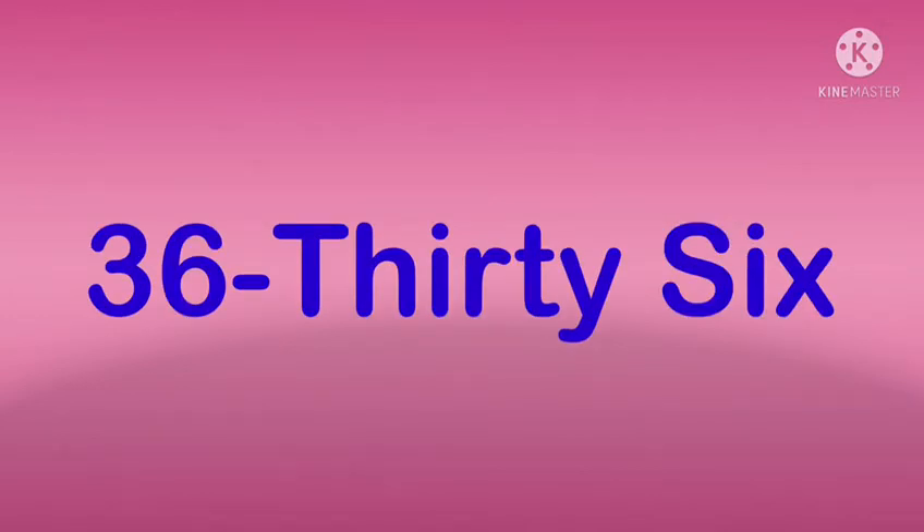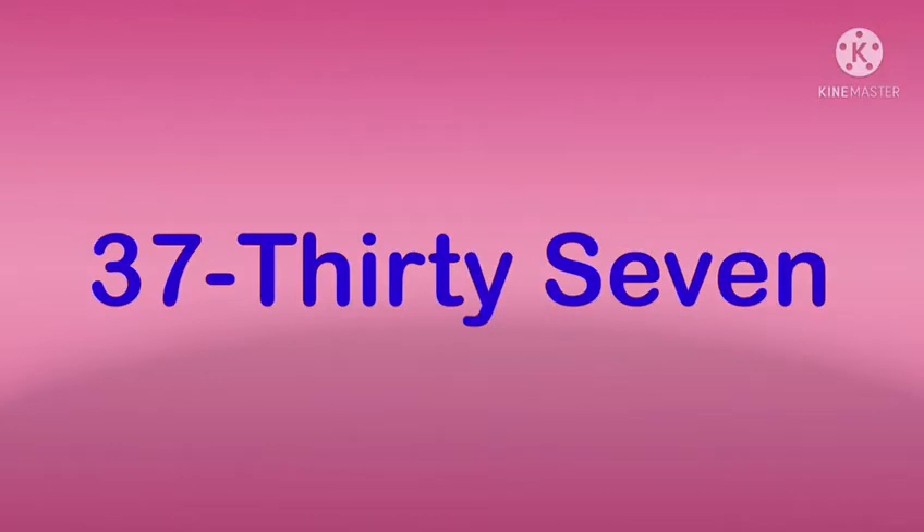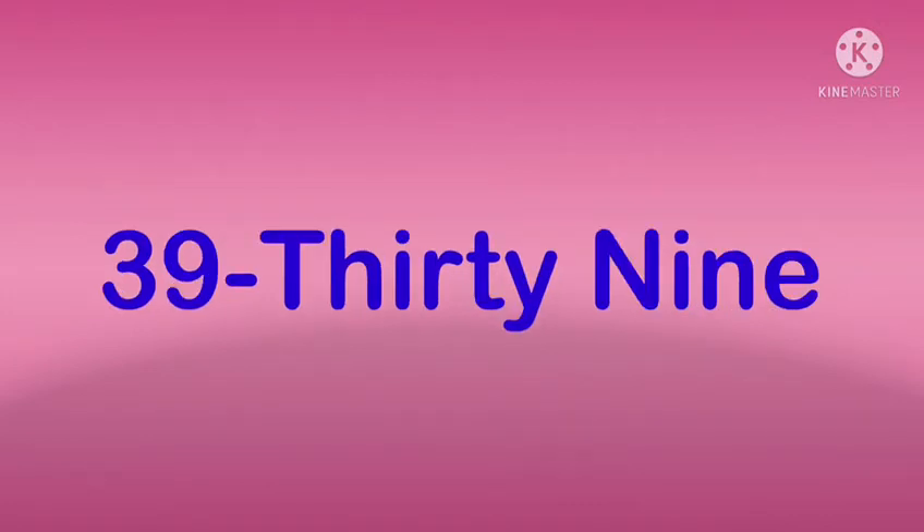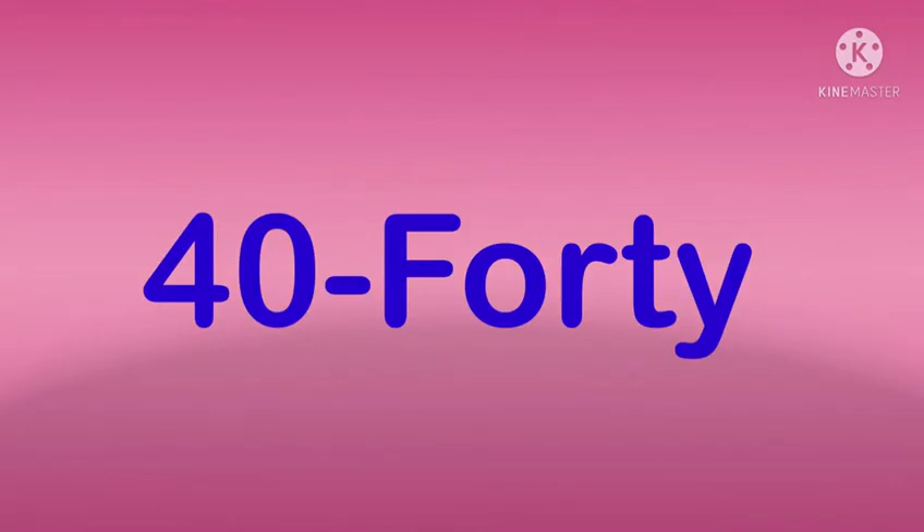36 — THIRTY SIX — 36. 37 — THIRTY SEVEN — 37. 38 — THIRTY EIGHT — 38. 39 — THIRTY NINE — 39. 40 — FORTY — 40.